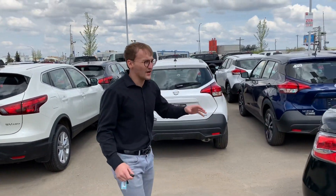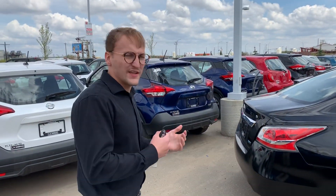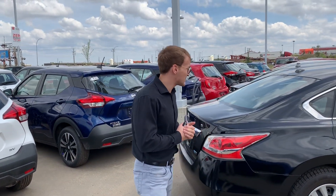But anyways, this is the car. The plan would be getting a pre-approval done for you and then hopefully we can get you in this. If you do have any questions, give me a call at 780-769-0060. Once again, Donovan here, LA Nissan. Hope you enjoyed the video. Have a great day, Simon.